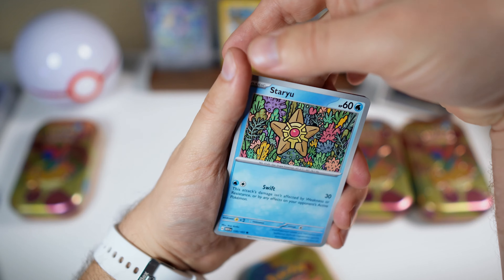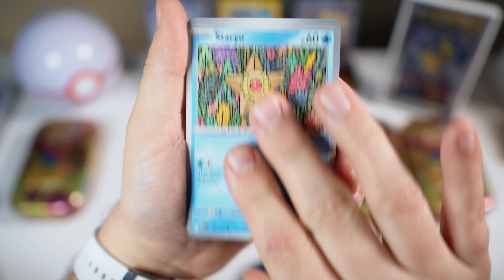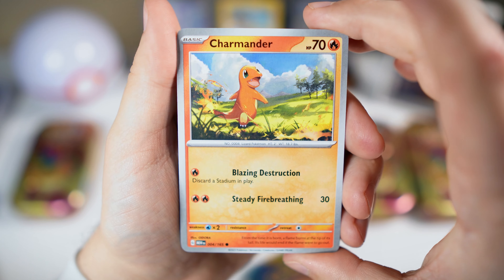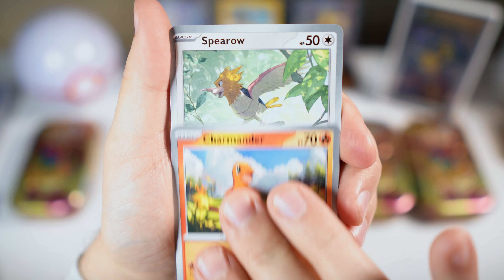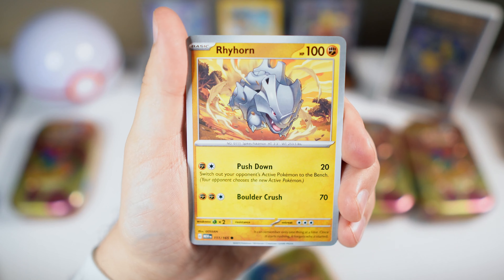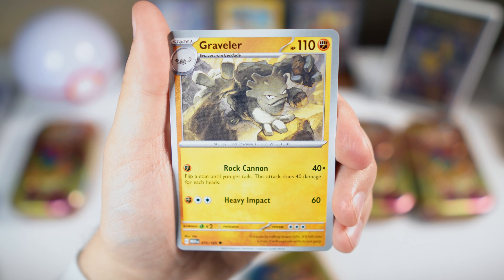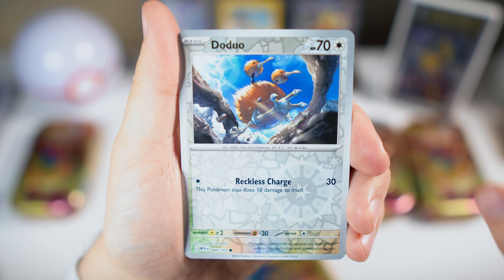Here we go. Staryu — let me give you a code card first. Charmander. I see something, maybe sparkly back there — it could just be the holo I'm seeing. Always fake shout, but could we have something here?